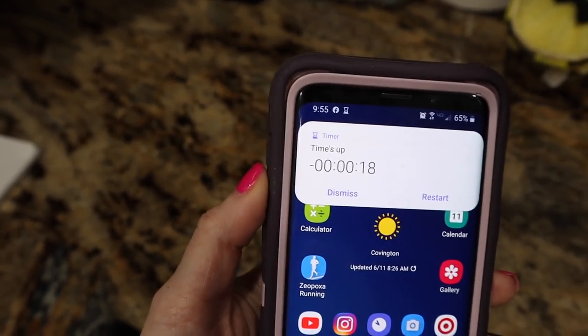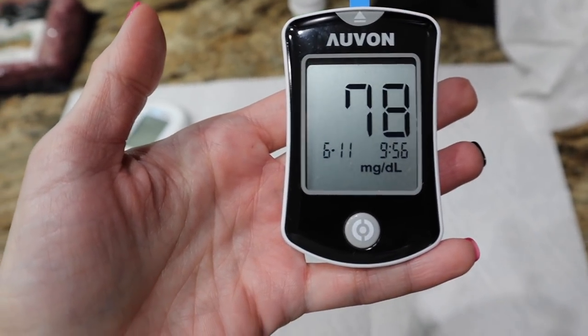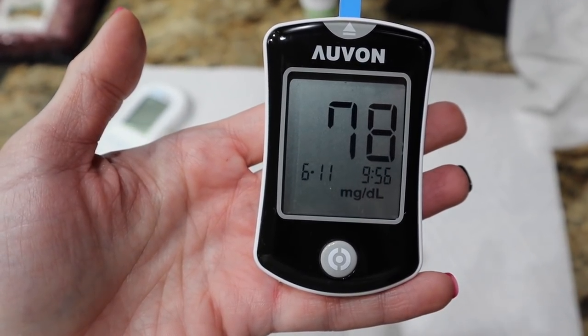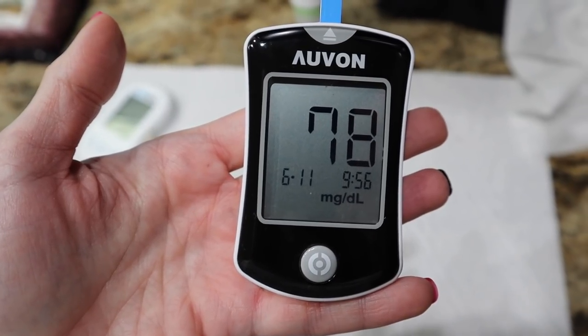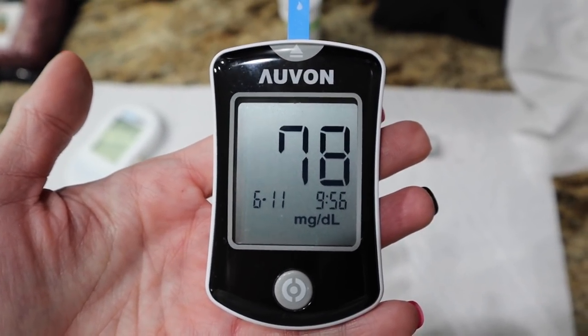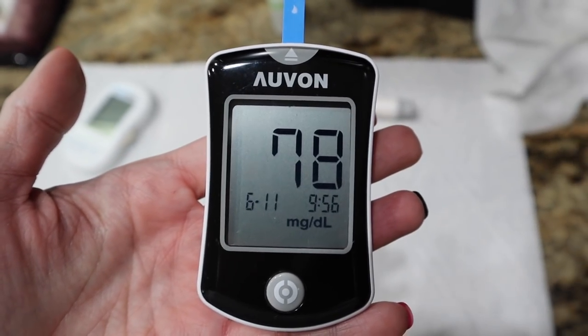Now at one hour. Baseline was 66, we came in at 30 minutes at 80, and now at an hour we went down to 78. So that's good — at least we're not climbing, we are going down. That's what we want to see; we want to see us return to baseline. I'm happy with that so far.